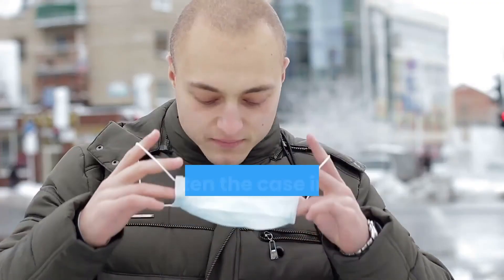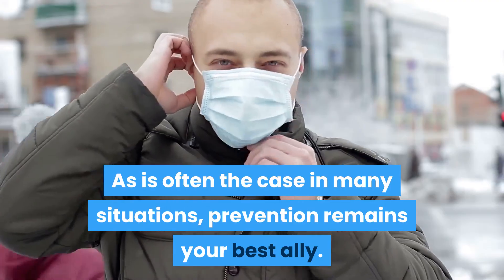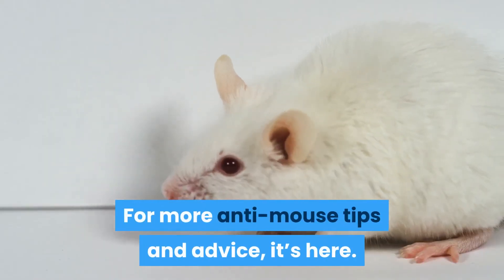Mouse — what to do? As is often the case in many situations, prevention remains your best ally. For more anti-mouse tips and advice, visit our page.